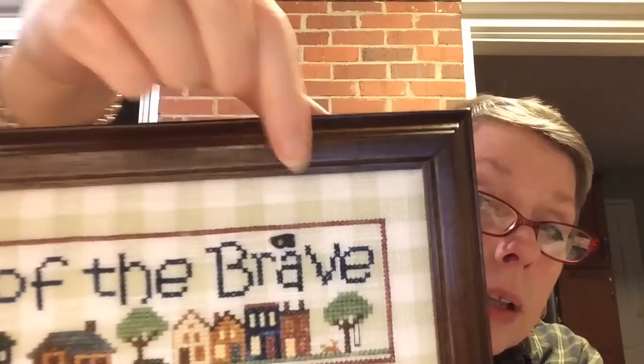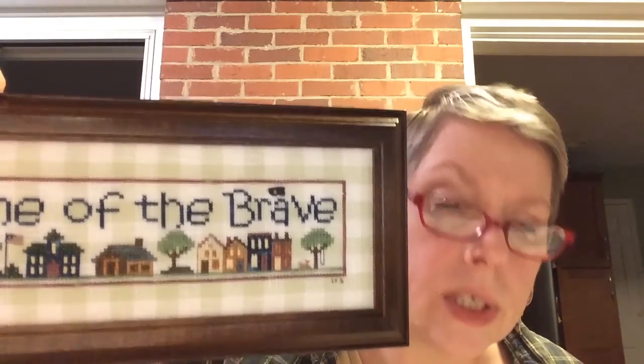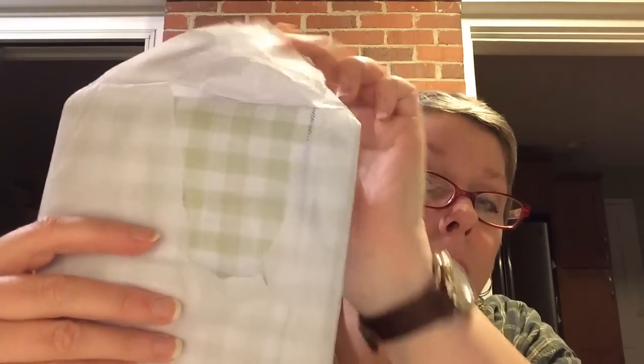I really liked this linen — Graziano linen. This is called Celery and Natural, and my house is in this green color so I really like it. I went on eBay and bought a chunk of it. I have some more in case there's something else I want to use it for. It is the same color — I bought a big old chunk of that.